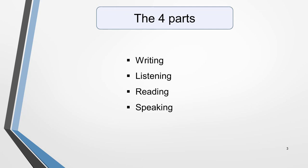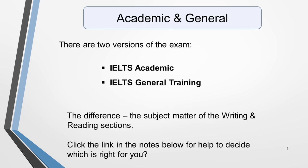The test format is the same wherever you take your exam. The exam is divided into four parts: writing, listening, reading and speaking. This ensures that your skills in all four components of the English language are tested. There are two versions of the exam, IELTS Academic and IELTS General Training, and you can choose which one to take.